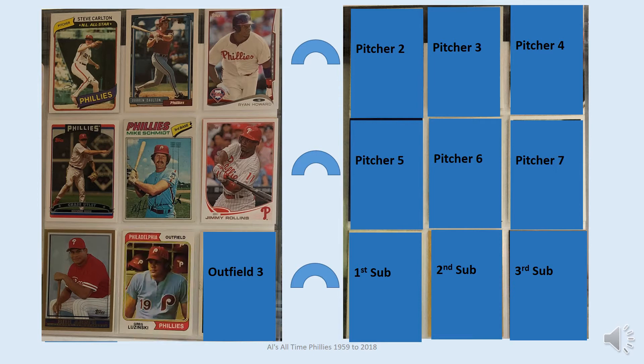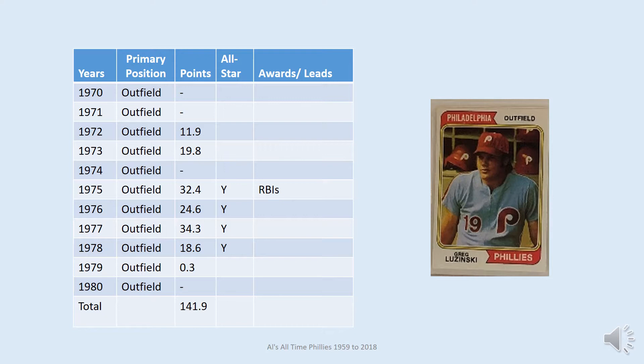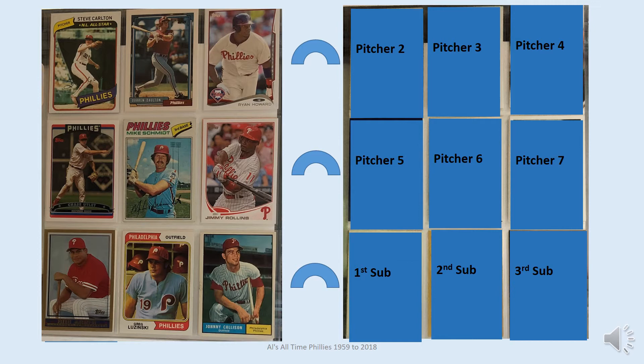Greg Luzinski is the second Phillies outfielder — the card shown for him is Topps 1974. He played with the Phillies for 11 seasons and made the All-Stars four years, each year from 1975 to 1978. He combined with Mike Schmidt as the offensive power behind the Phillies teams that made the playoffs in the late 1970s, appearing in the postseason five times. He was on the 1980 Phillies championship team in his final year with the club.